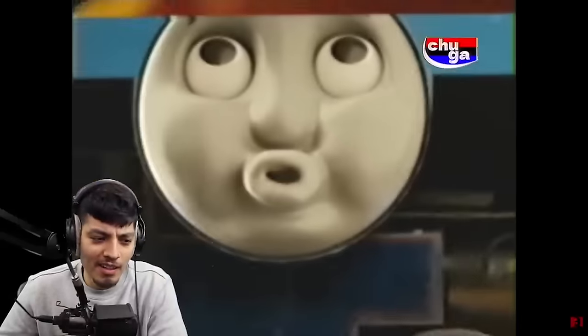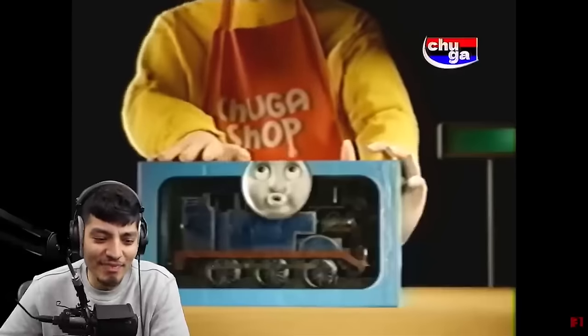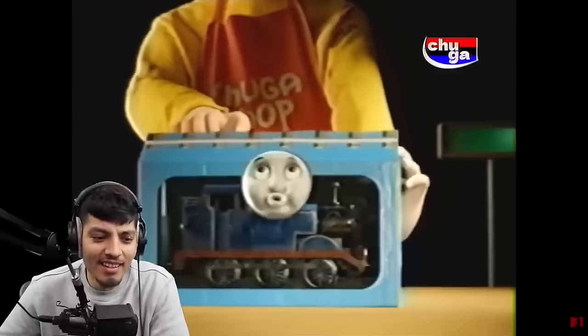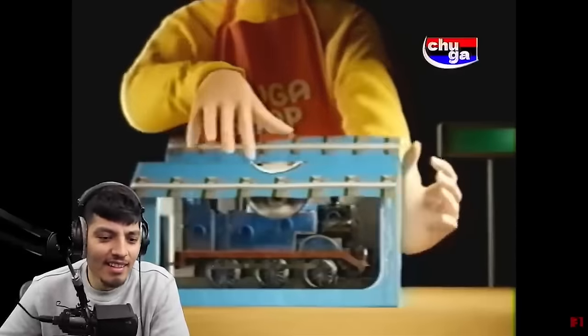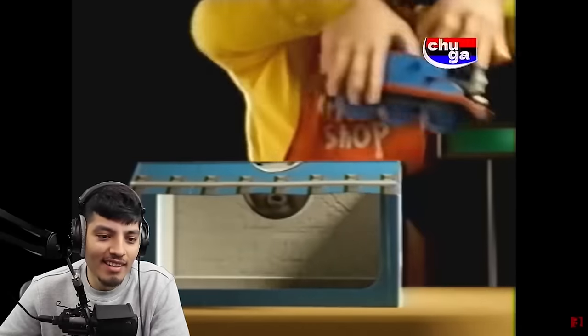Just look at this beautiful packaging. What a cute face. Hee hee hee. Behind the transparent film, you can see the Thomas. Let me show you closer. Look how I opened it quickly. Even the dumbest and most retarded child can do it.